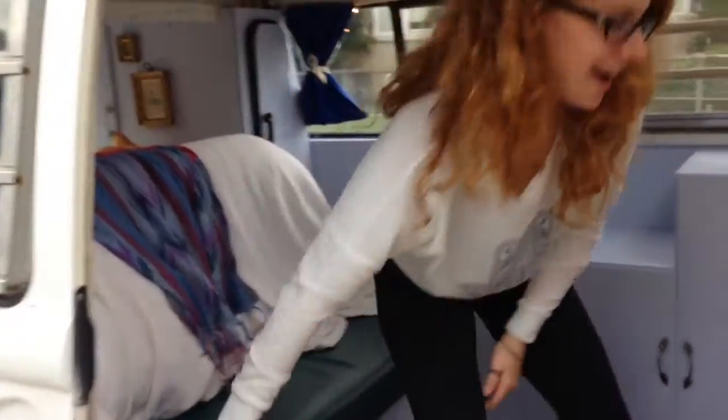Welcome to my little bus home! I haven't showed off the interior at all yet, so this is my first opportunity to do it. Tada!